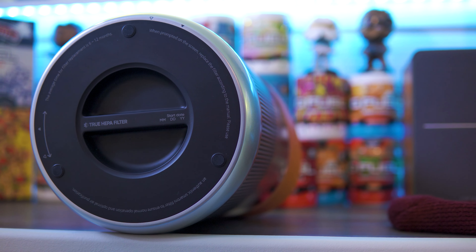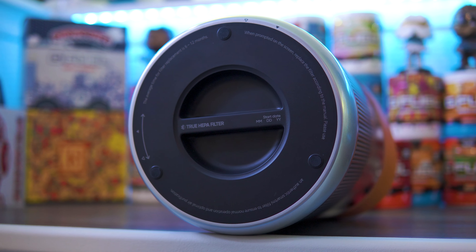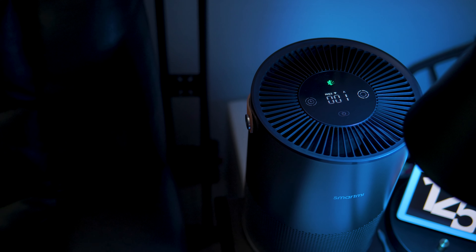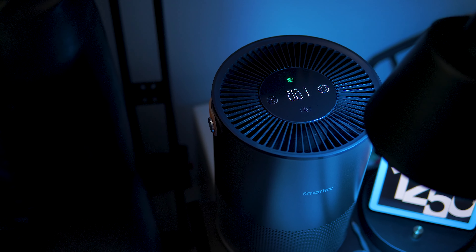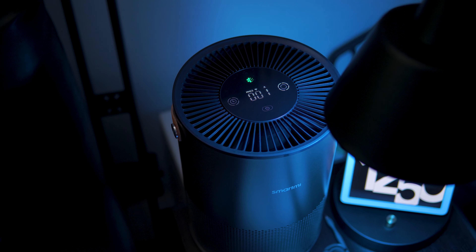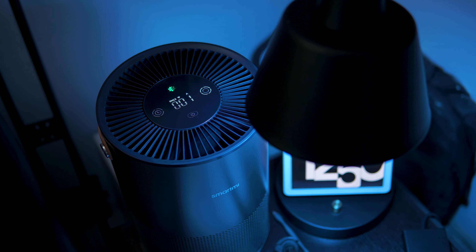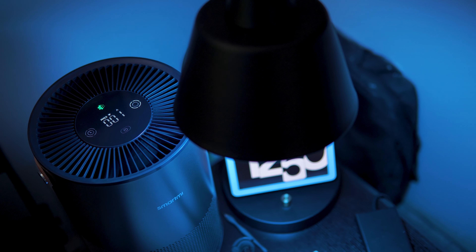In closing, the SmartMe air purifier is something I truthfully did not think that I needed until SmartMe reached out and offered to send this out for unbiased testing. Since using it, I'm strongly considering picking up another one for my main living area upstairs. For more information on the SmartMe air purifier as well as pricing and availability, please be sure to check out the links within the video description. As always, my name is QuazyDog — you guys have been awesome, and we'll catch you all in the next one. Take care.